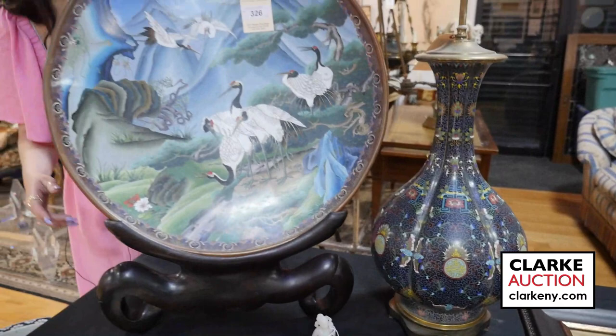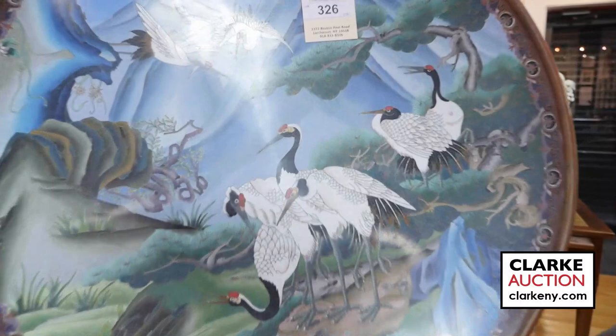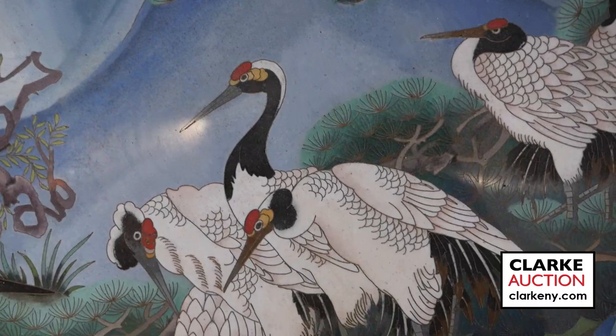A very large Japanese cloisonné charger on fitted carved wood stand with cranes. Really quite nice, beautiful color variation in very good condition. This is estimated at three hundred to five hundred.